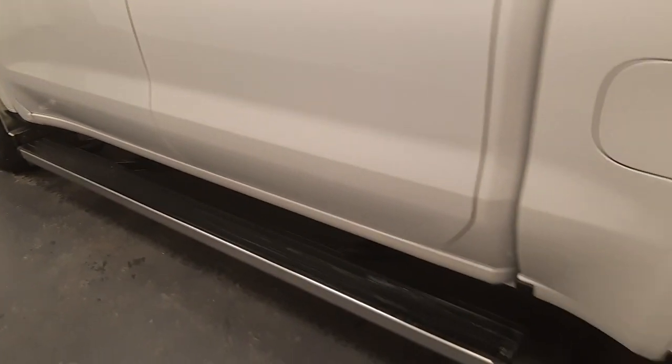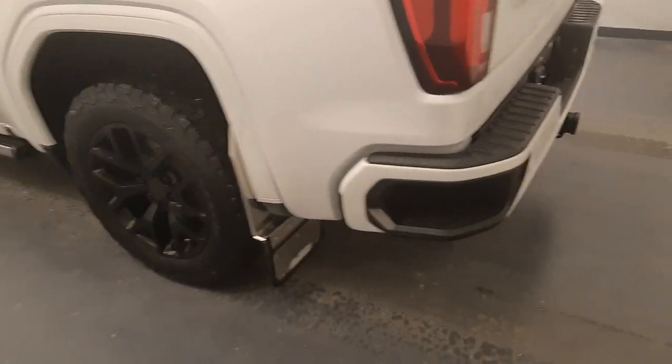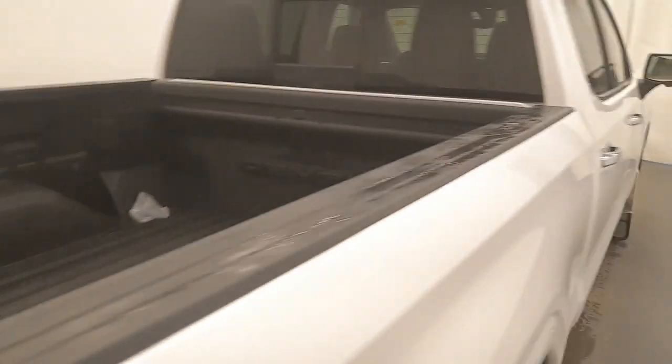Moving back out to the exterior, we have retractable running boards, painted alloy rims, mud flaps, tailgate step, rear parking assist, backup camera, spray-on box liner, and more cargo space.